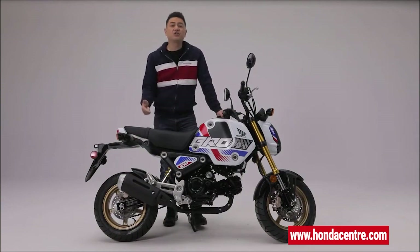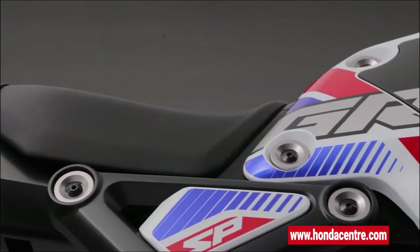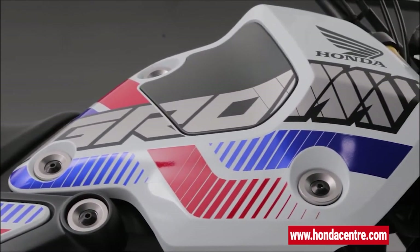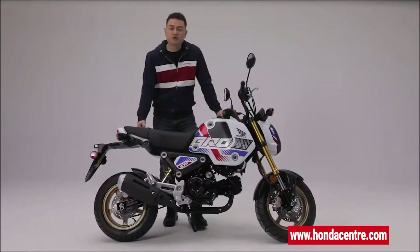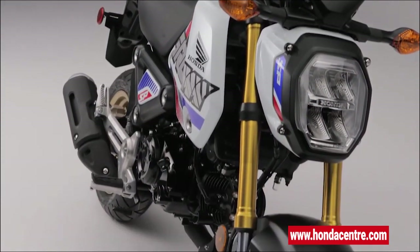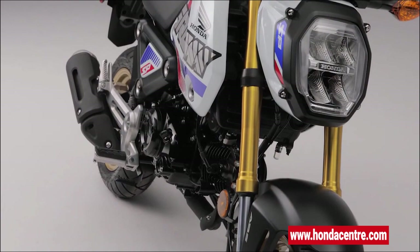The Grom may be compact and nimble, but it rides and feels like a much larger bike. The clutch, gear change, and throttle control are all operated the same way you would on a larger bike. The Grom has a host of features that create a balanced and comfortable ride, including a strong mono backbone steel frame and telescopic inverted front fork that delivers almost four inches of well-controlled travel.